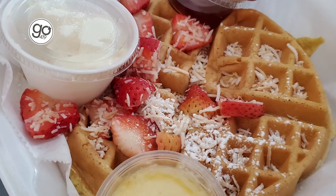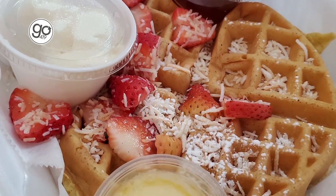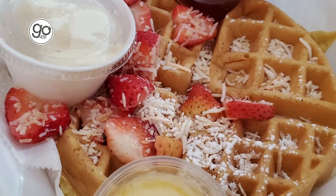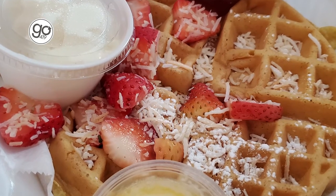It's a little bit crisp on the outside while still being nice and soft on the inside. And how can you go wrong with strawberries on top? That coconut just adds that extra oomph of sweetness and flavor and texture.